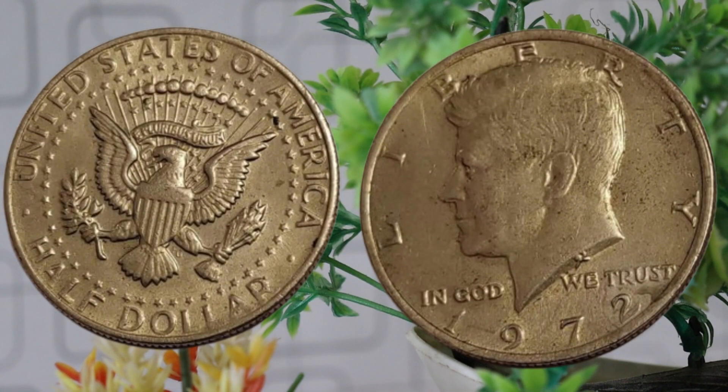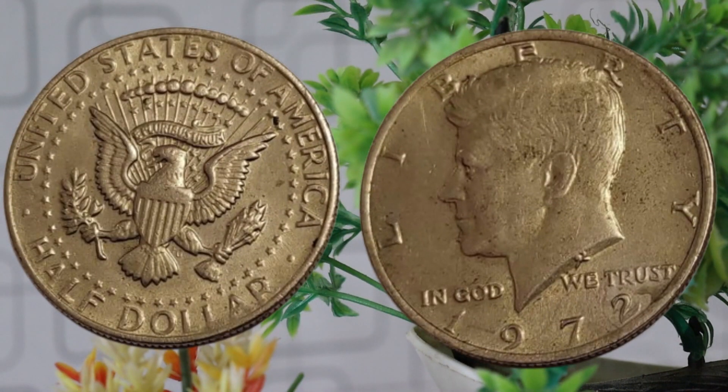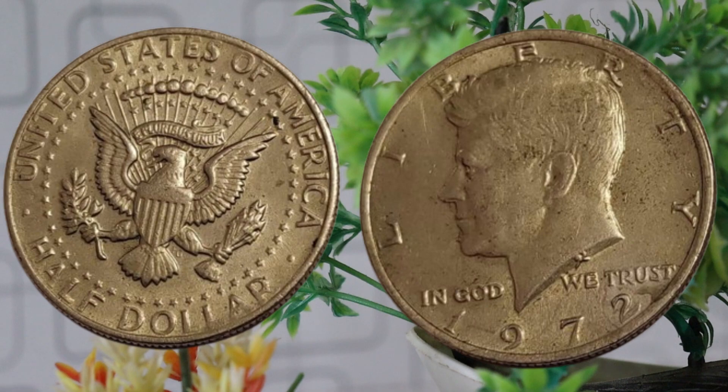We'll explore key market trends and pivotal moments that impacted its worth. Several factors contribute to a coin's value, including its rarity, condition, and historical significance. With the 1972 half-dollar, collectors often seek coins in excellent condition, without scratches, dings, or discoloration. Rarity also plays a role, as certain mint marks or variations may be more sought after than others.